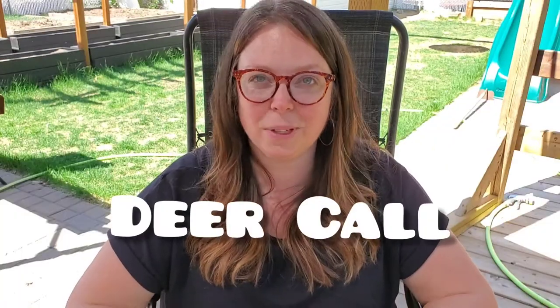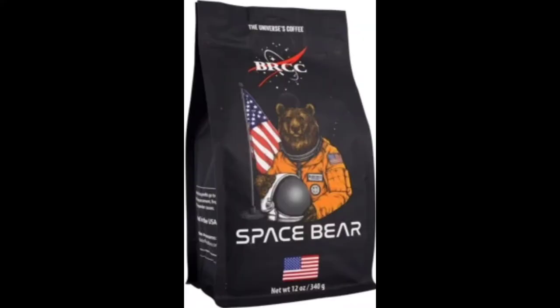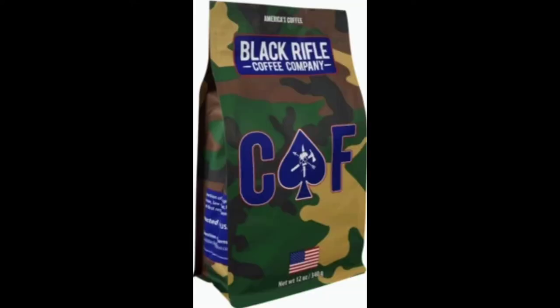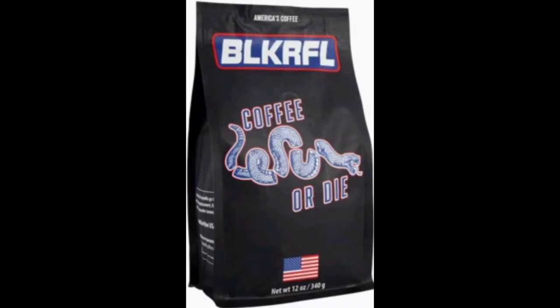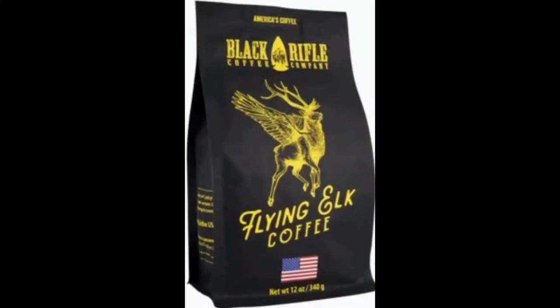A deer call. This is really an essential tool when you're out hunting, and the one I have linked down below is really good because it's good for beginners. It can make three different calls for whatever type of deer you need to call in, so it's really versatile. Coffee — I know this doesn't apply to everyone, but I found this really cool coffee brand online and they're veteran owned. They have some really cool names for their coffee, and they roast five days a week so when they ship it out it's the freshest it can be. You don't have to buy from this company, but their flying elk coffee looked pretty awesome for hunters.